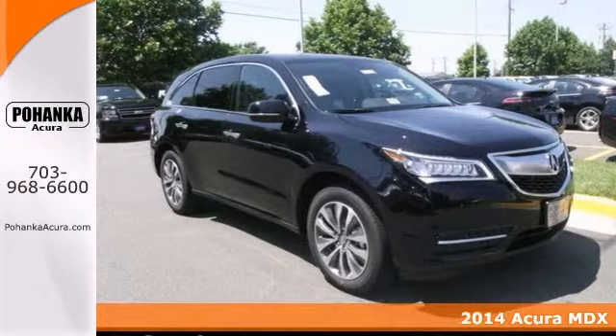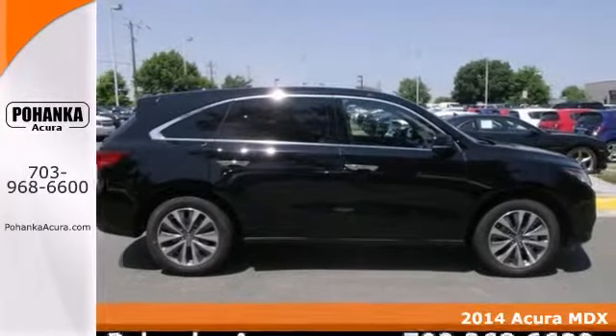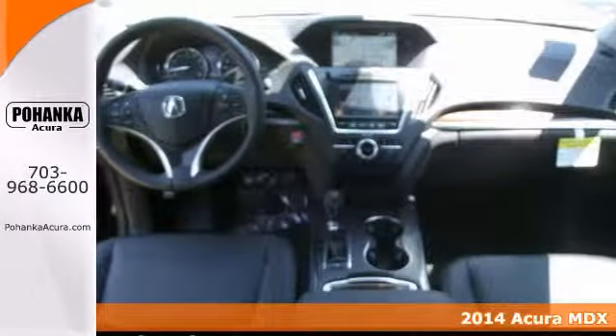This 2014 Acura MDX would look so much better in your driveway instead of sitting here idly on our lot.